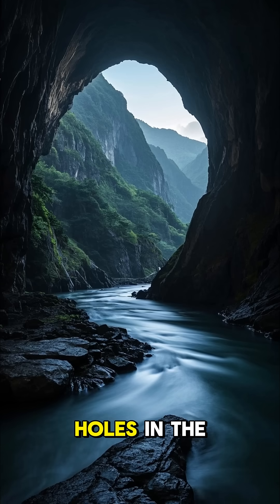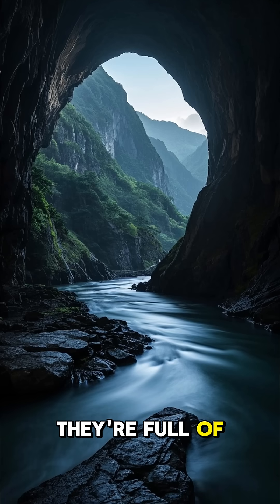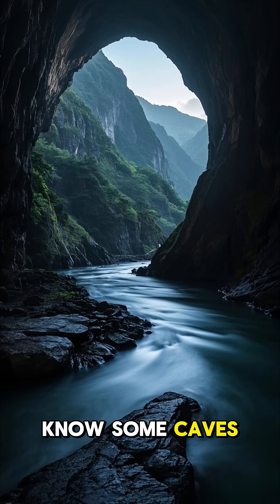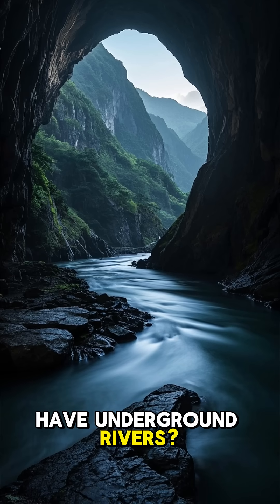Caves. They're not just holes in the ground. They're full of crazy secrets. Like, did you know some caves have underground rivers? Yeah, like this one in Mexico. It's called a cenote.